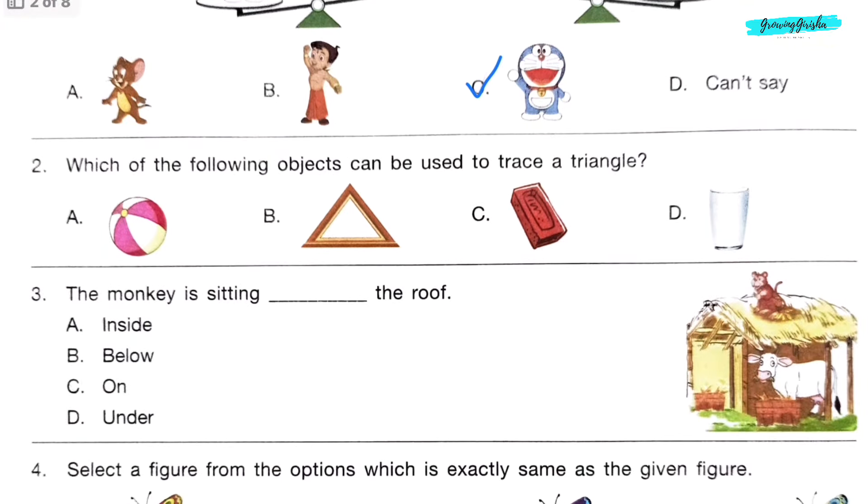Question 2. Which of the following objects can be used to trace a triangle? Option B.